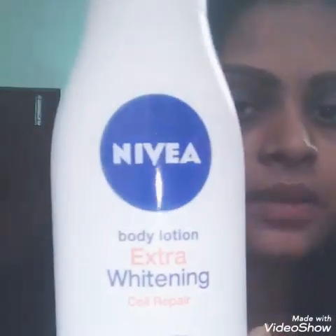It's called Your Body Lotion Extra Whitening Cell Repair. I'm going to talk about visible results in two weeks, and I'm going to talk about the results in two weeks as well as body lotion.